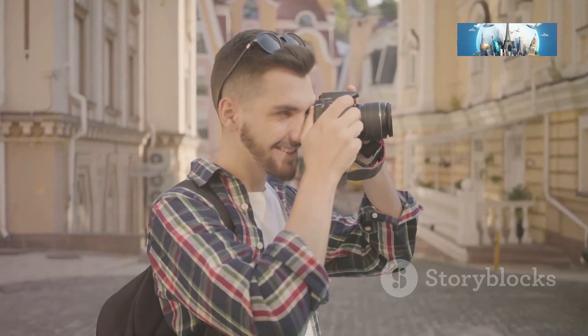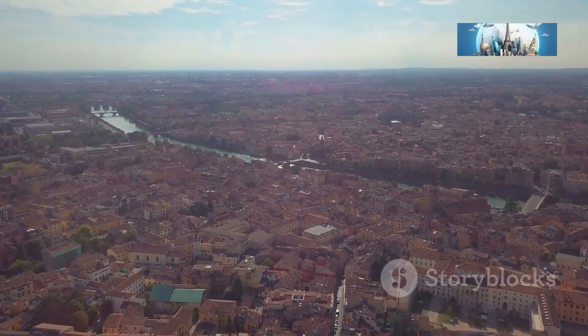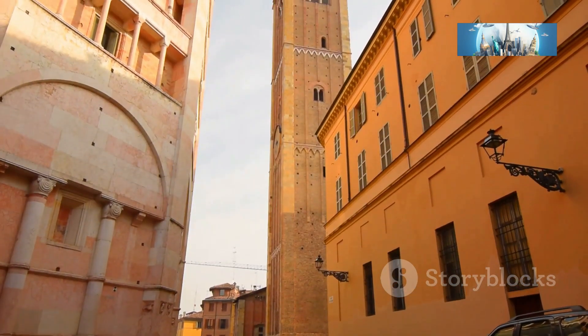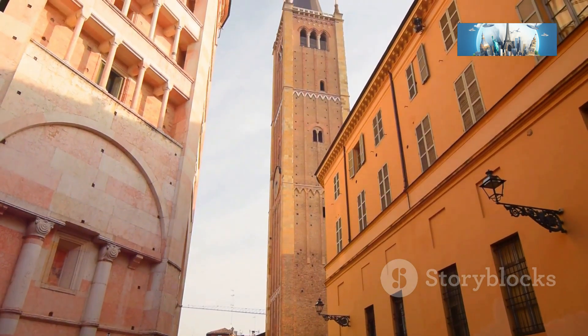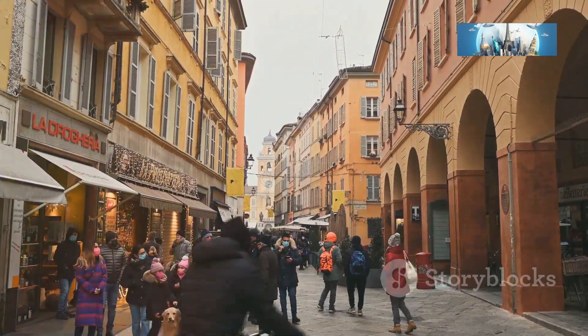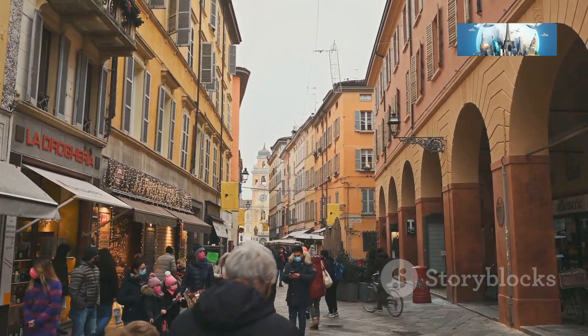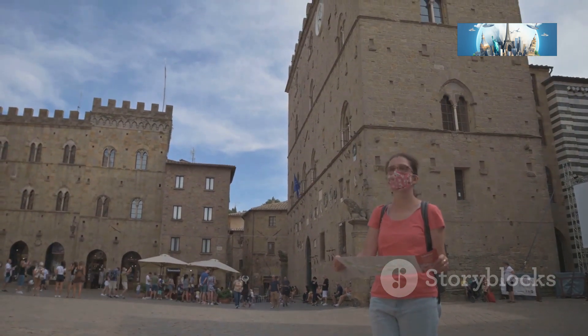Ciao everyone, it's your boy Mario back with another adventure. Today we're diving head first into the heart of Italy — Parma. Get ready to tantalize your senses with incredible food, stunning architecture, and a whole lot of Italian charm. We're about to embark on a whirlwind tour of the top five places you absolutely have to visit in this magical city.